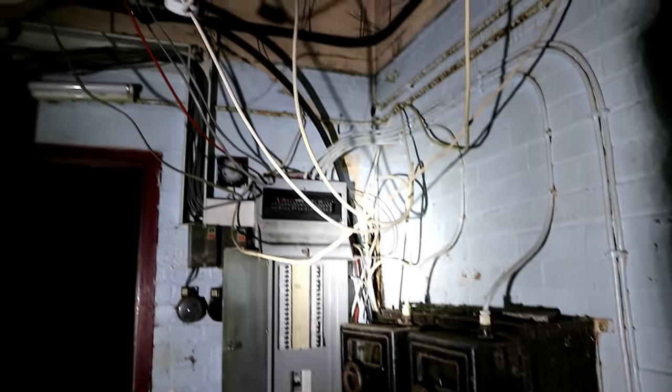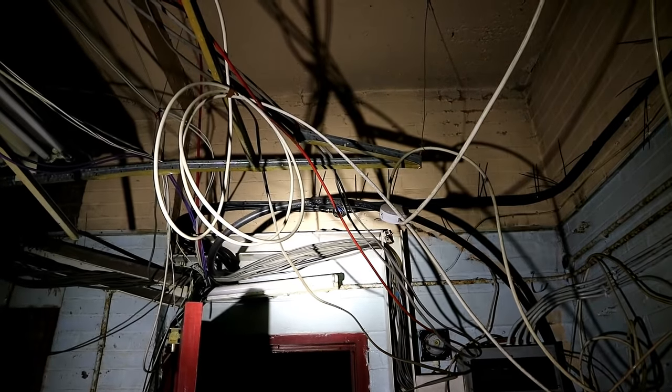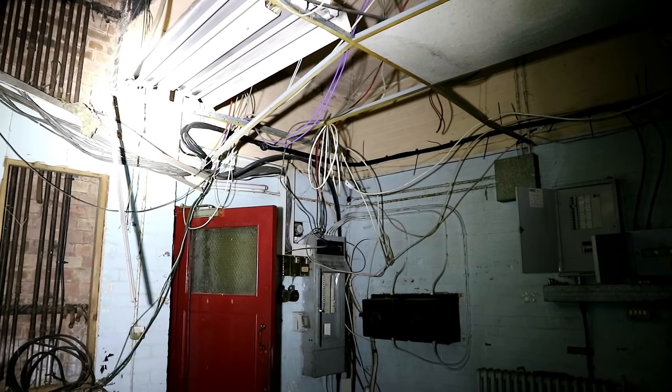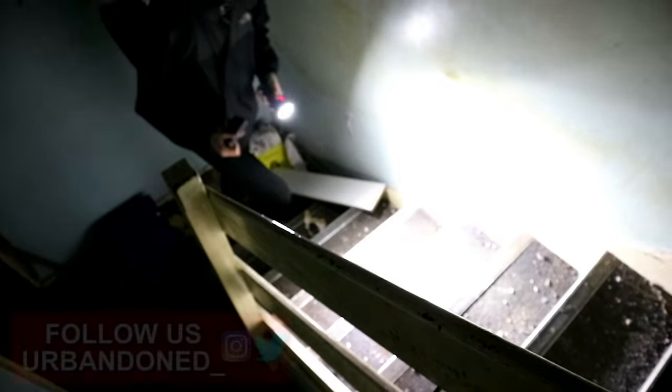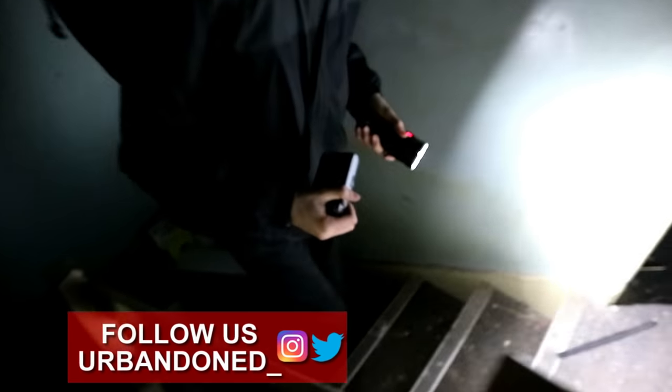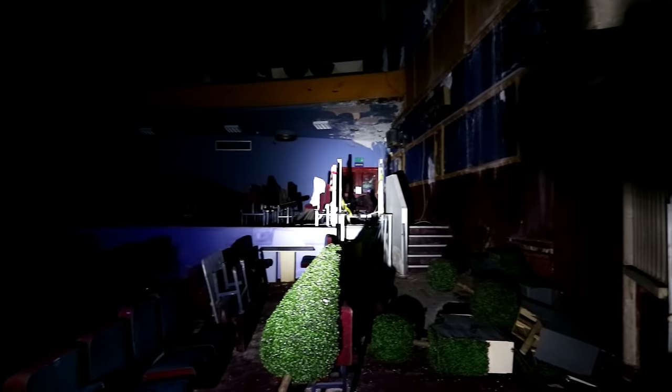An array of wires was everywhere around the buzzing central power points — we were cautious not to touch any that were overhanging. We guessed that this control board was where one could turn all the lights on, but neither us nor Tracy, Rick, or Jimmy wanted to fiddle with it in the state it was in. Be sure to check out those fellow explorers we joined on this exploration in the description.